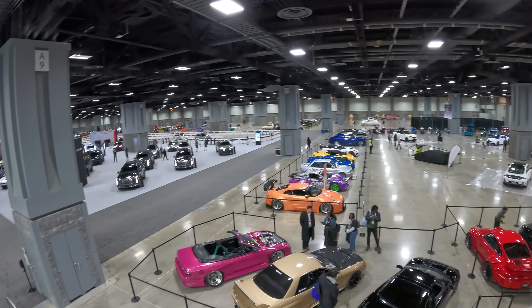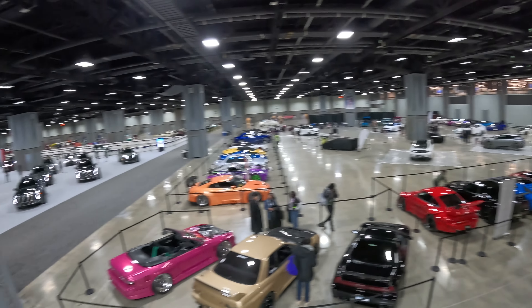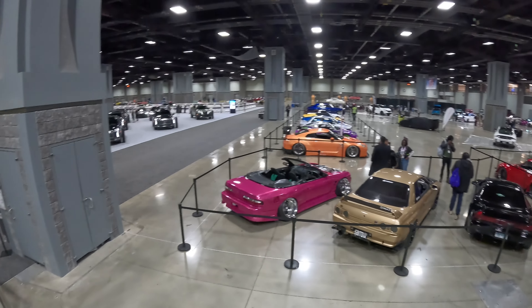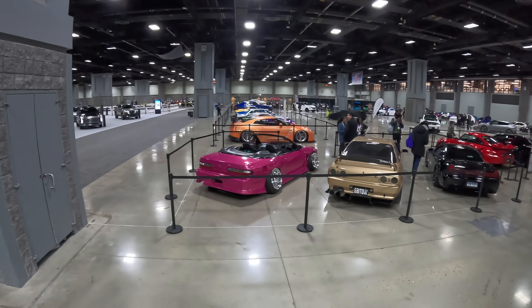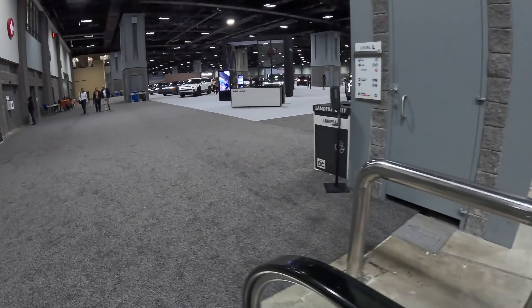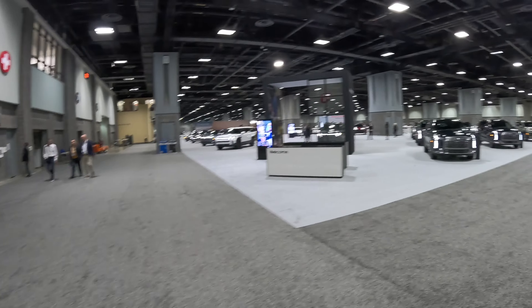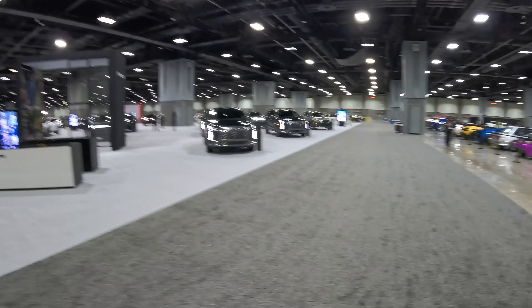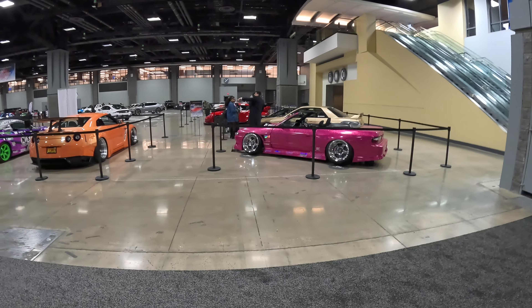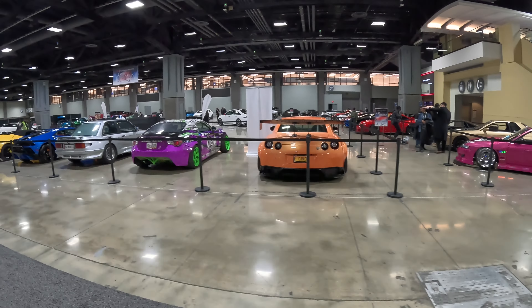Alright guys, at the DC Auto Show on press day — a lot of cool stuff here. We've got Hyundai here. Pretty wild, not a fan of the stance, but hey, you've got to respect all builds, right?